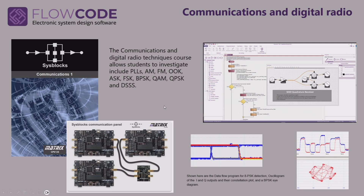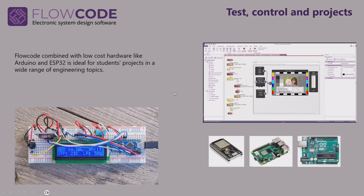Sysblox are also used with Flowcode for teaching communications and digital radio, and it's amazing how much students can learn about digital communications, including all those different modulation schemes you can see here. Flowcode is also fantastic for test, control, and projects, which are certainly a major part of all electronic engineering degrees. Flowcode is compatible with lots of low-cost hardware — here you can see a prototype board with an Arduino, which is a great way for students to carry out projects.